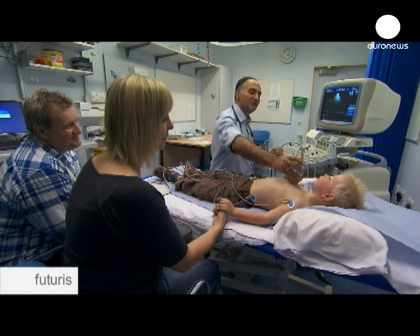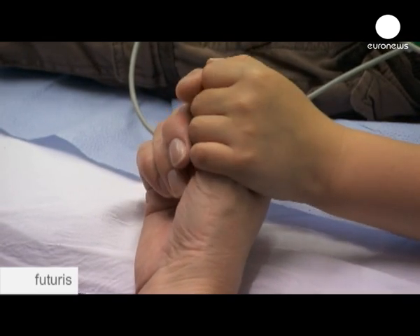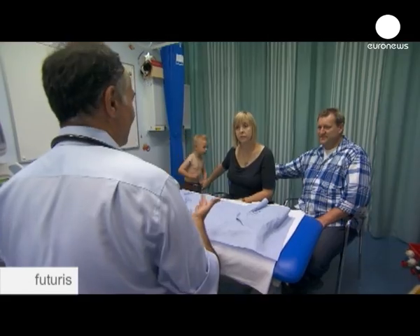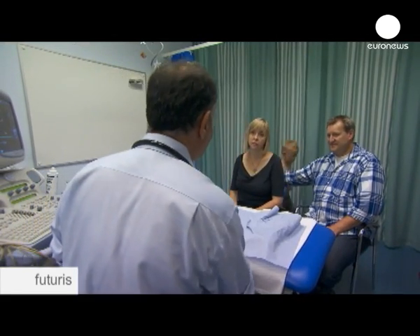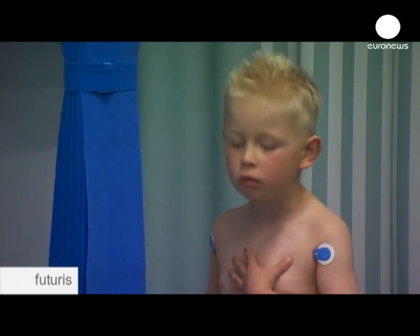This machine uses ultrasound to make an image of the heart, painted in real time by tissue and blood reflecting the sound waves. Echocardiography can provide a wealth of helpful information, giving therapists a quick look at how well a patient's cardiovascular system is functioning. It's a vital tool considering the severity of the condition.